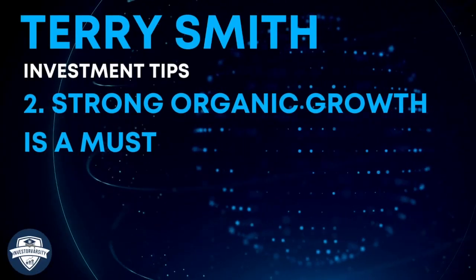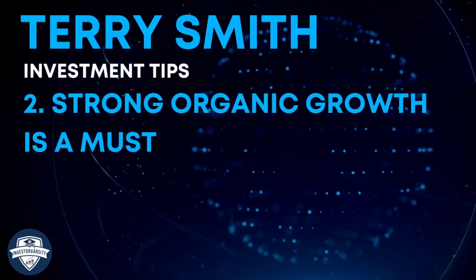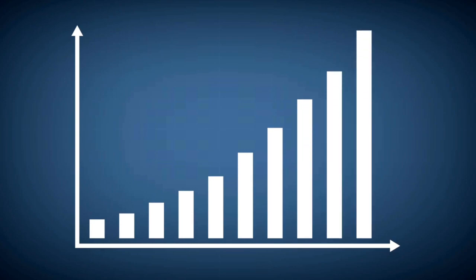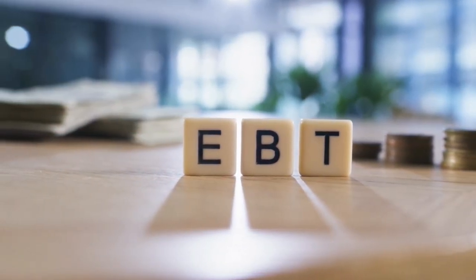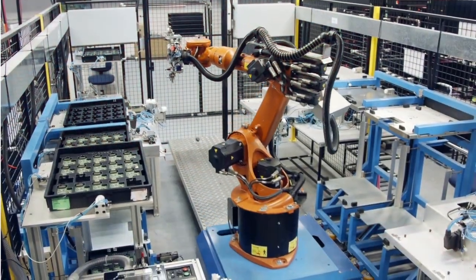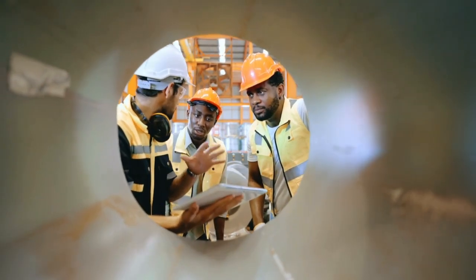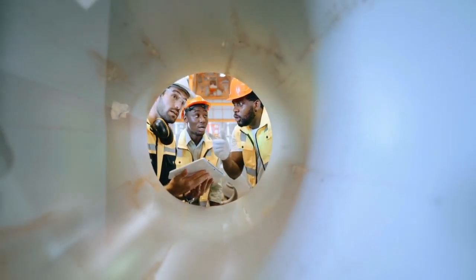Investing tip number two: strong organic growth is a must. Organic growth is the most preferred source of growth. In an organic growth strategy, a business utilises all of its resources without the need to borrow debt to expand its operations and grow the company. Organic growth is typically marked by an increase in output, greater efficiency and speed with production, higher revenue, and improved cash flow. Terry Smith seeks companies who manage to grow organically over the past years, and preferably over the past decades.